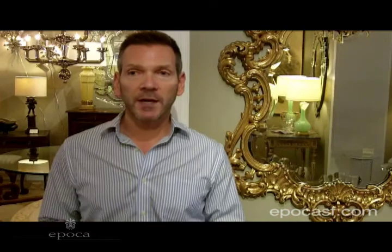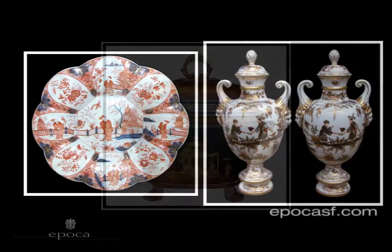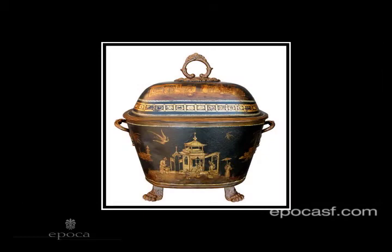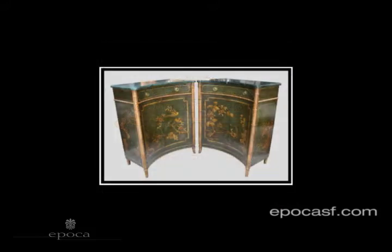Beginning in the 18th century, Europe was fascinated by all things from the Orient. And this peaked probably in the mid-18th century, about 1750. Artists in the 17th century went to China and Asia to paint and publish books, and they came back with the first recorded images for Europeans to see of the landscape and the flora and fauna of the area. And it was fascinating for these Europeans to see these things for the first time.